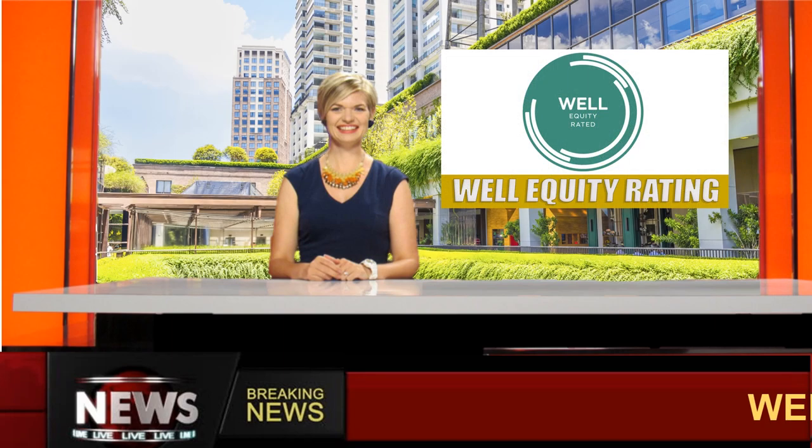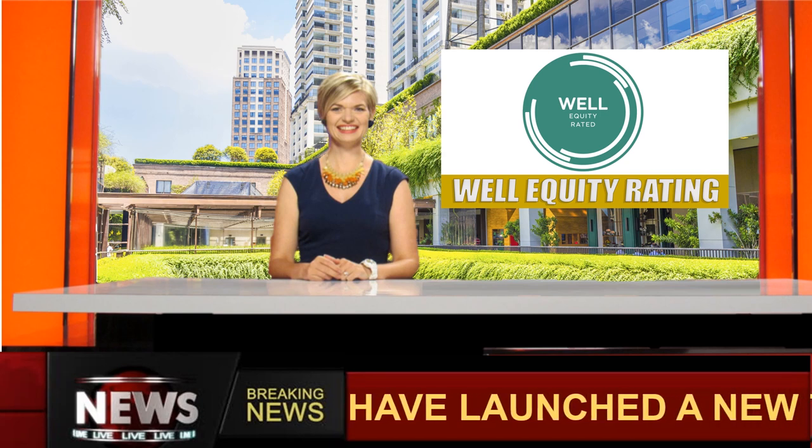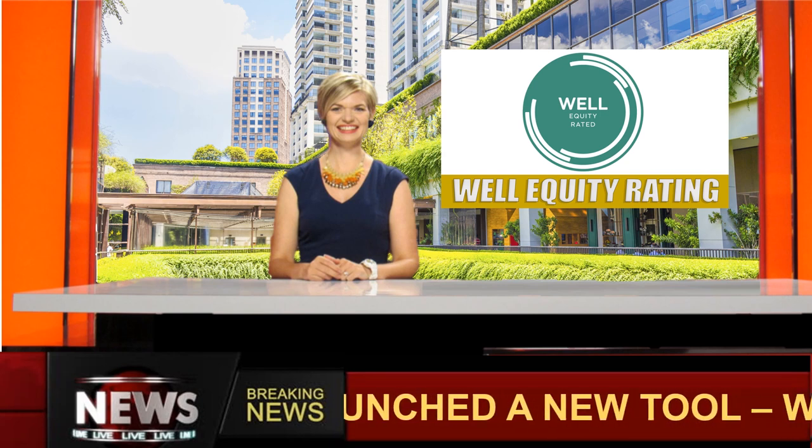A new rating tool from WELL, focused on diversity and inclusion and a framework for measuring equity in ESG reporting, has recently been launched.